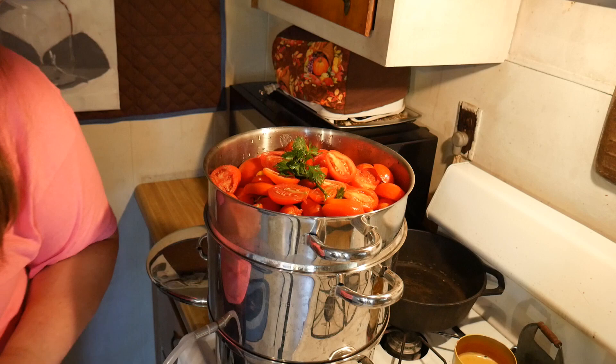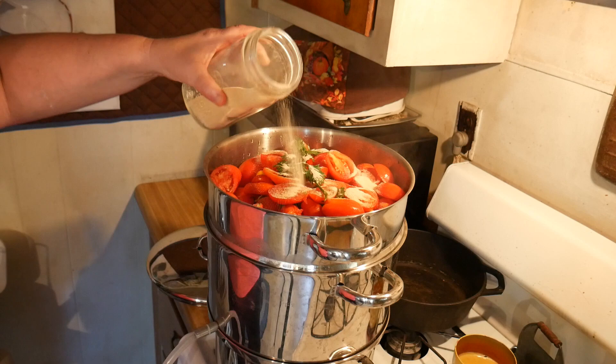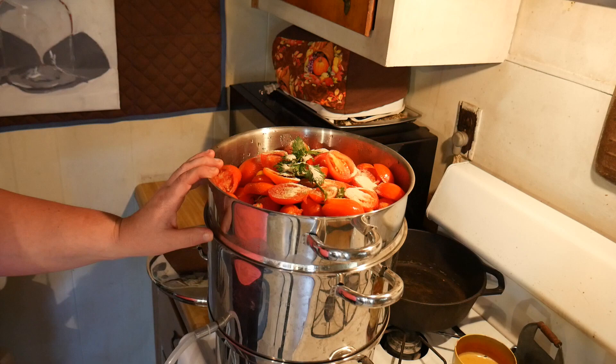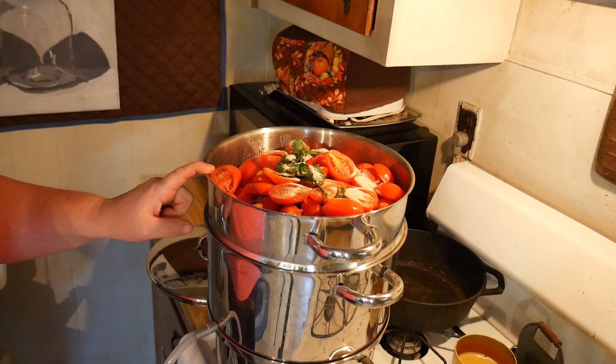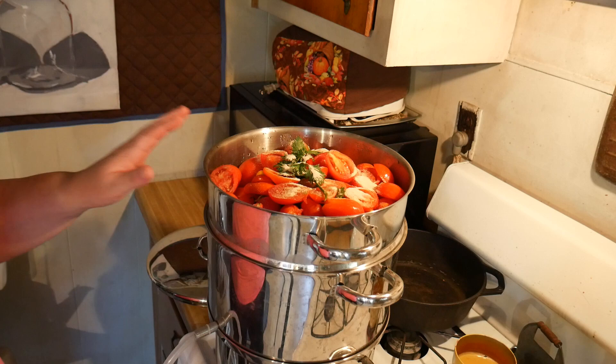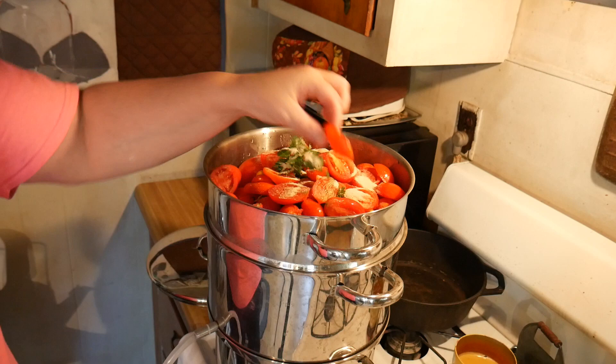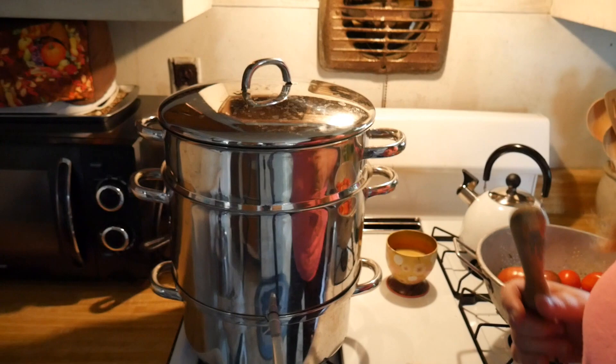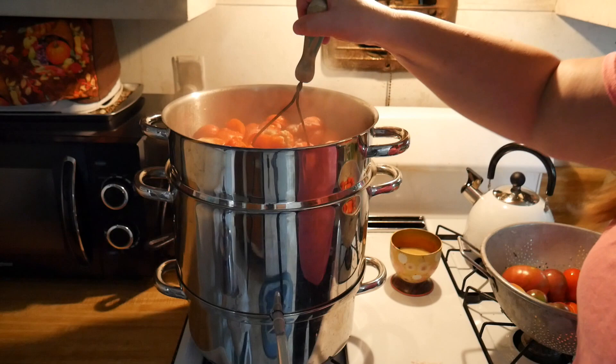I'm going to use some dried onions since I don't have any fresh ones right now, and a little bit of garlic powder. I'll add two teaspoons of lemon juice per quart. I'm putting this up in quarts because I use this tomato juice for making vegetable soup later in the year. These are plum tomatoes so they're not great for juicing, but hopefully I can get two or three quarts out of this.